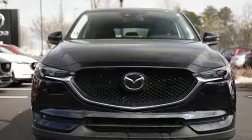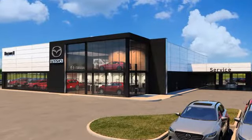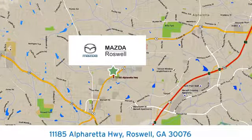Test drive it today. For your cure for the common commute, visit today. We're conveniently located at 11185 Alpharetta Highway in Roswell, Georgia.